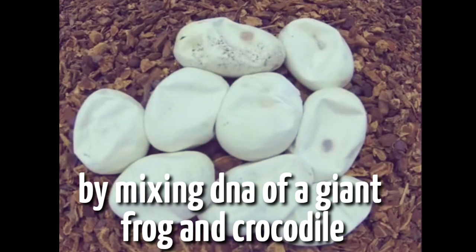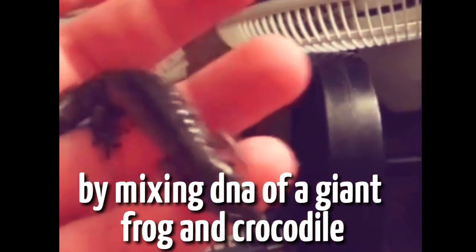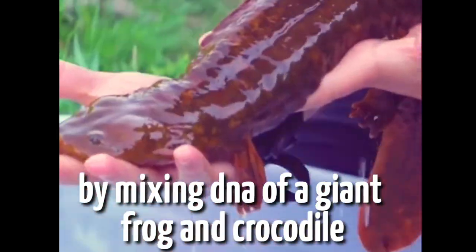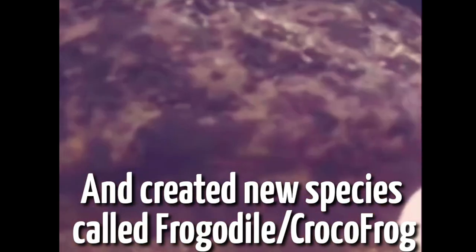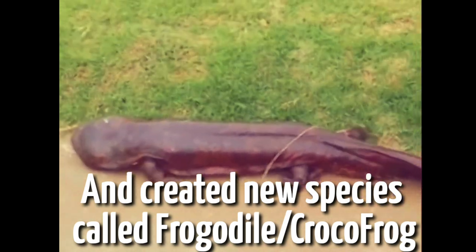After months of incubation they began to hatch. When they were born they had crocodile bodies with frog-like skin, but they continued to grow larger and larger, until before long they were too large for us to keep, and so we let them go into the wild where they belonged.